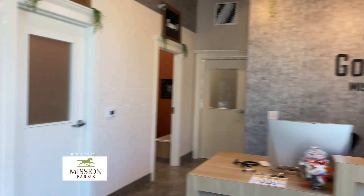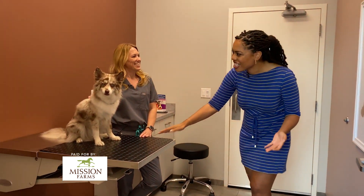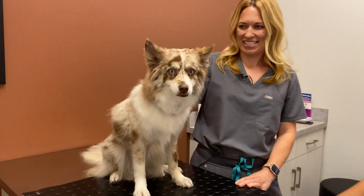Good morning, Dr. Julie. How's it going? Good, how are you? I'm doing lovely. And oh my goodness, who is this? This is Goose — he's my dog. He's a rescue from Wayside.